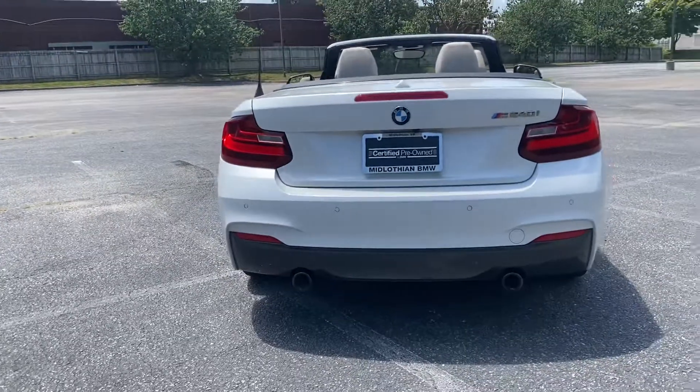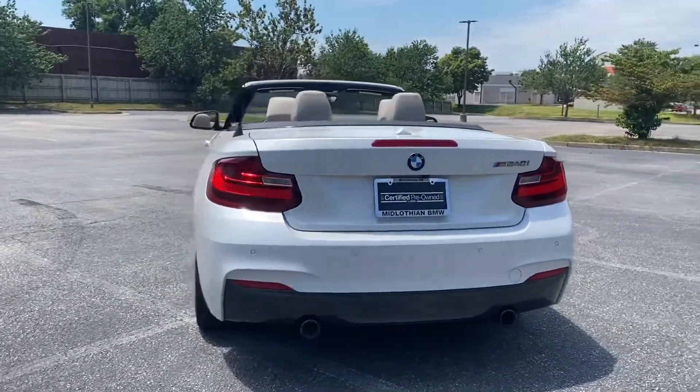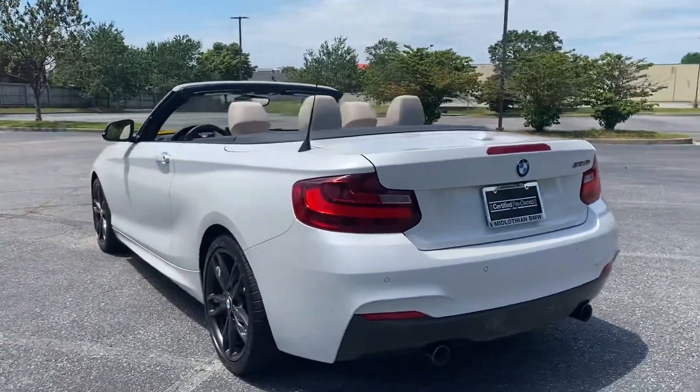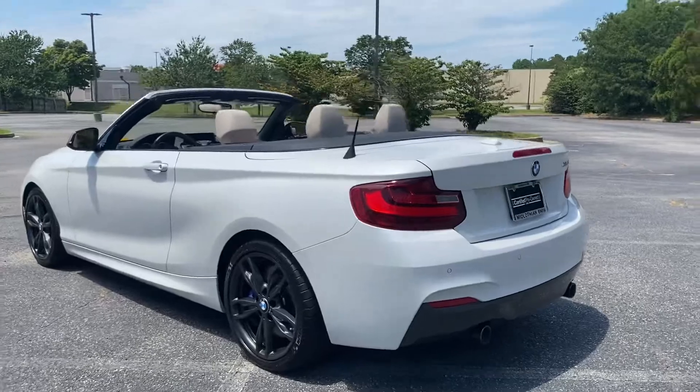It is certified pre-owned, which means you have the five-year limited mileage warranty from the in-service date. It is a one-owner vehicle that was off-leased with only twenty-eight thousand miles on it.